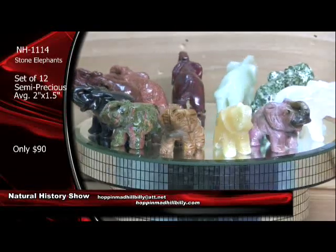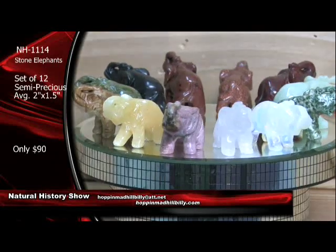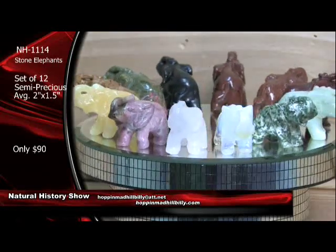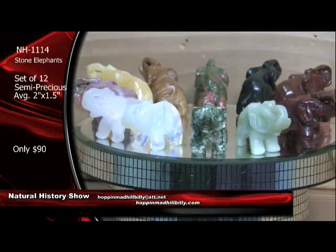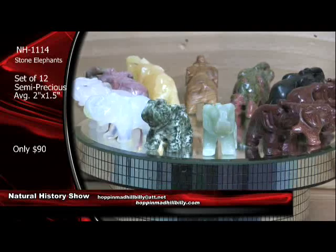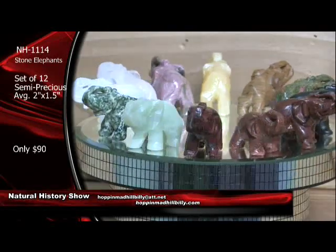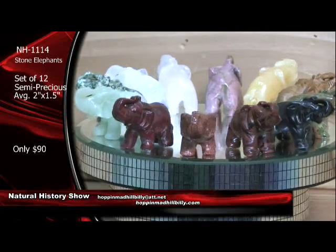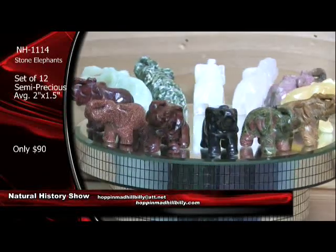That's $90 — $90 for a set of 12 of those bad boys. You're looking at about two inches here by about an inch and a half. Very nice. And good detail carving work on these too. Trunk up on these, so that's good luck. I like the unakite and the goldstone. The rhodonite, of course, is very, very nice too. They're all nice. And that's only $90 for a set of those.